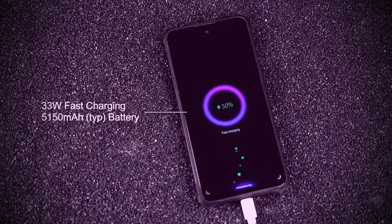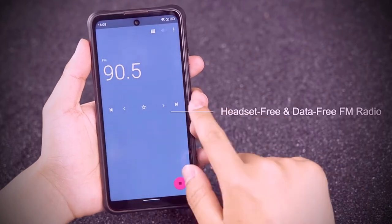Feel the pulse of your smartphone. Enjoy shorter, crisper high-precision vibrations and a better reminder experience, thanks to a large X-axis linear vibration motor.